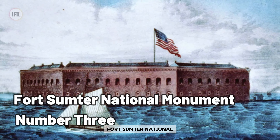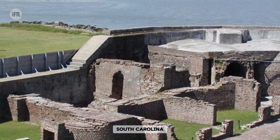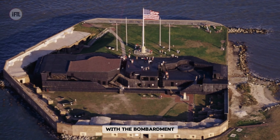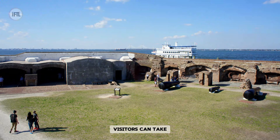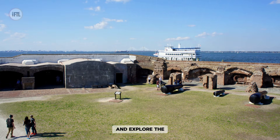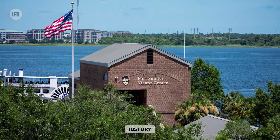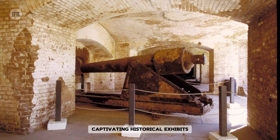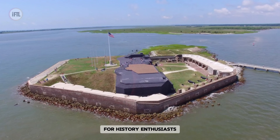Fort Sumter National Monument in Charleston, South Carolina, is an iconic site where the American Civil War began with the bombardment of the fort by Confederate forces in 1861. Accessible only by boat, visitors can take a ferry to the island and explore the fort's ruins while learning about its pivotal role in shaping American history. The monument offers captivating historical exhibits and scenic views of Charleston Harbor, making it a must-visit destination for history enthusiasts.